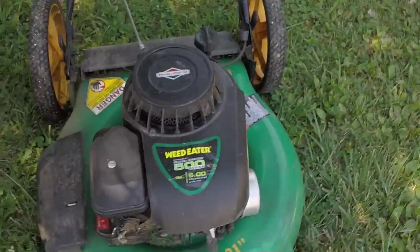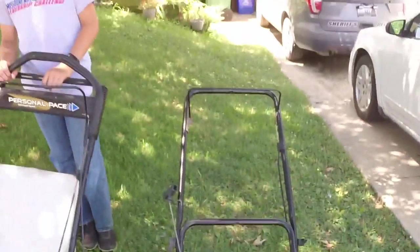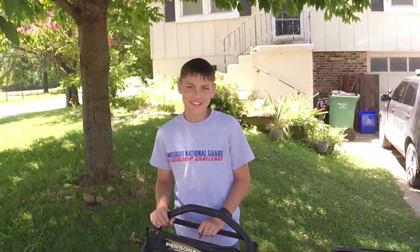So I ran into a kid that mows some properties — he's got like four or five lawns and he's been using what he calls a crappy mower. So we're going to show you his mower here. This is his mower. You think that's crappy, right? Yeah, all right.